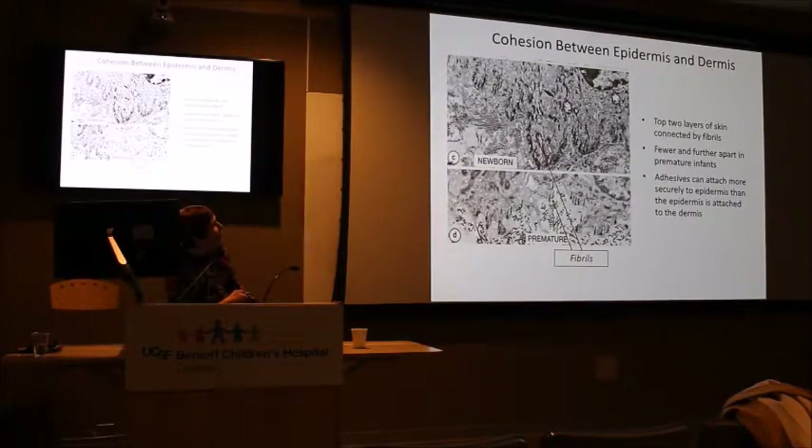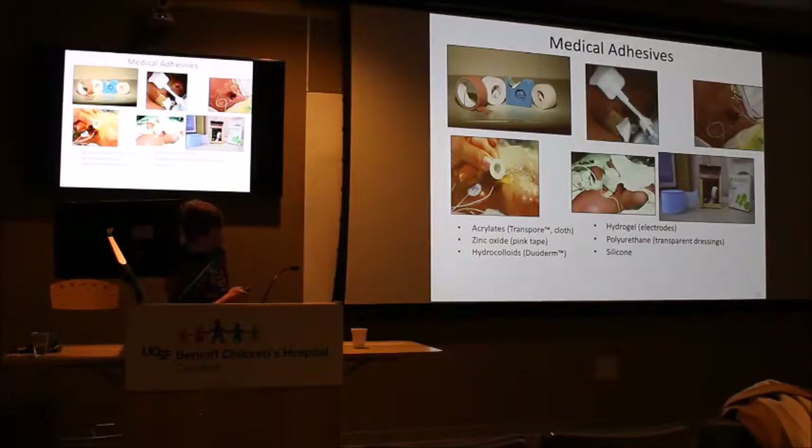Another photomicrograph illustrates the cohesion between the epidermis and dermis. The black arrows point to fibrils connecting the two layers. In a full-term baby's skin, there are many of these fibrils along an undulating border. In a 28-week preemie, they're markedly deficient with large gaps having no connecting points. This has major implications for adhesive damage when adhesives are removed.